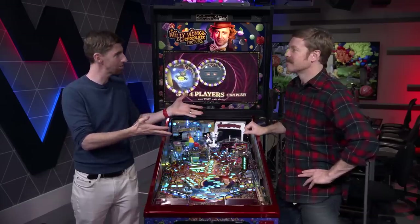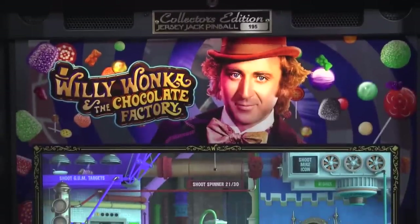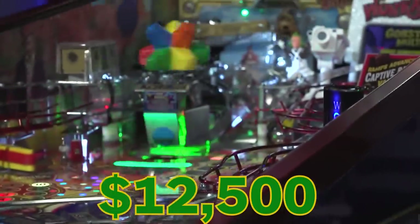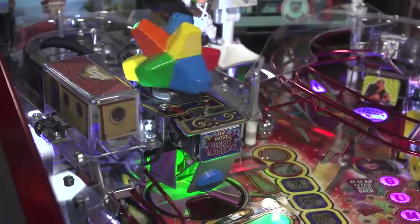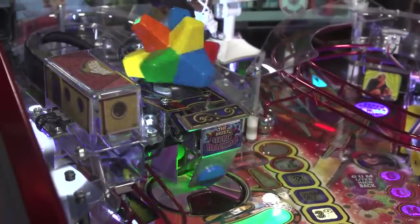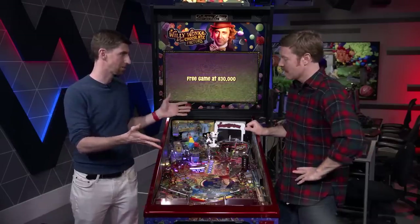Ryan McCaffrey and Sam Claiborne here with the most expensive pinball machine in the world — maybe in this office for sure. This one has a pretty high price tag: $12,500 worth of pinball machine. So nice of Jersey Jack to lend us this so we can make this cool video and show you why it could cost that much. Take me through what makes this thing special.